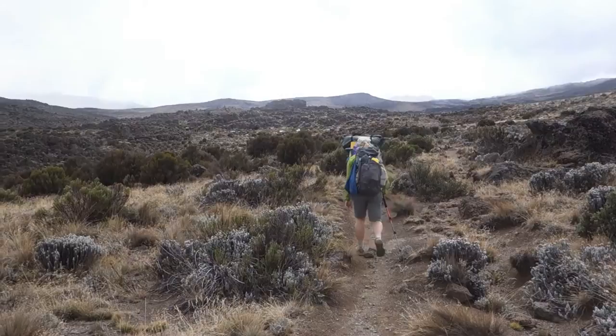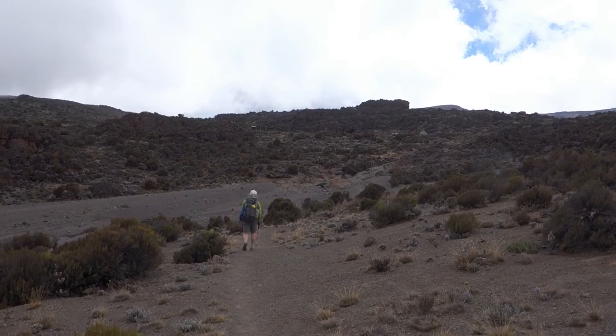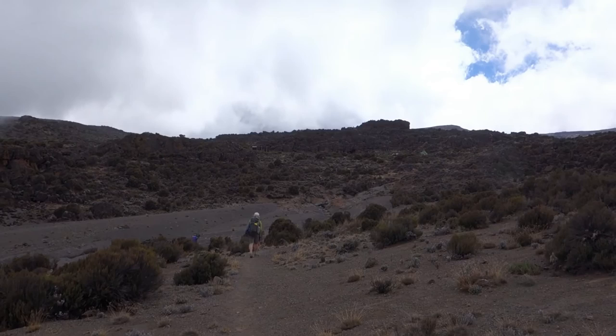And here we are approaching third cave. It's supposed to be around 3,670 meters, but my altimeter is reading over 3,800. So we're spending two nights here to acclimatise — it looks like a nice setting. We'll explore a bit tomorrow.